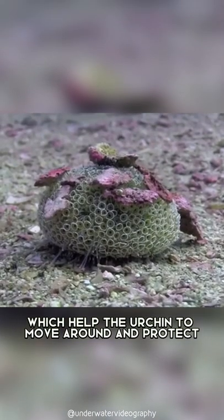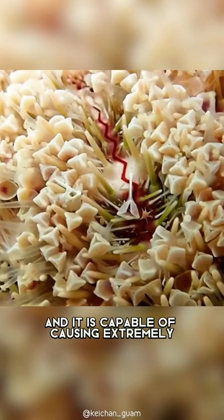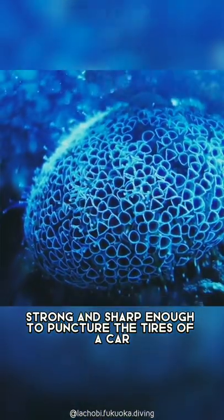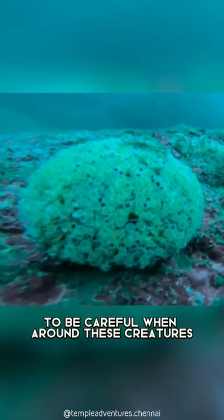which help the urchin to move around and protect it from predators. It is considered highly dangerous, and it is capable of causing extremely painful and medically significant stings when touched. Their spines are very fine, strong, and sharp enough to puncture the tires of a car and also break the glass, so it is important to be careful when around these creatures.